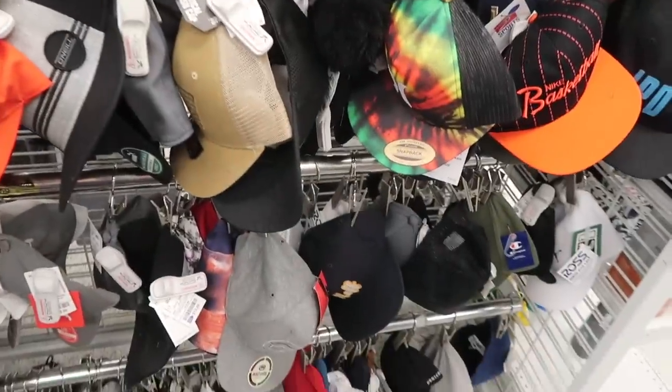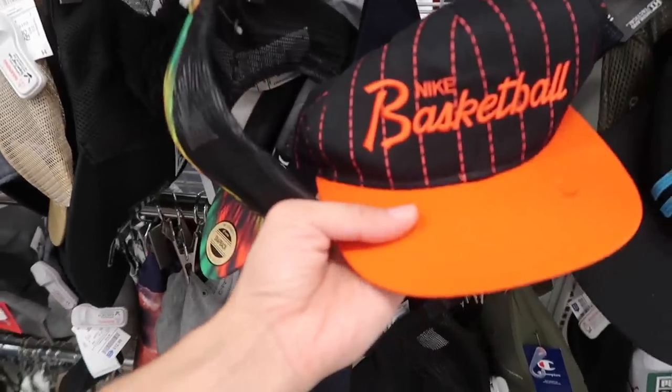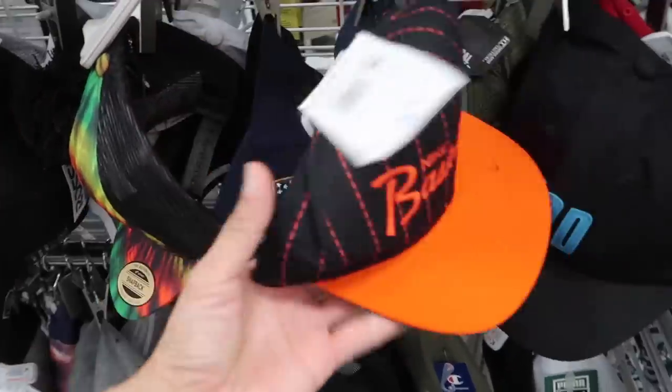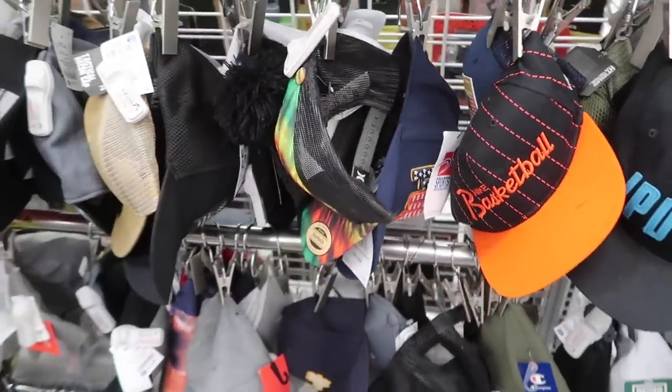What's up guys, we're here at Ross and it is jam-packed today. I'm right here at the hats trying to find those Jordan Union hats but I didn't find any of those. They did have this Nike basketball hat — we've seen these at the outlets — Sports Specialties, $32 retail, 13 bucks. So they got that one but we'll go see what else they got.